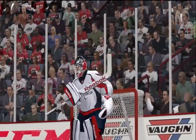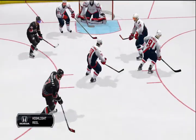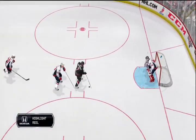Expected a tight game and after two periods of play that's exactly what we've got — one nothing at the end of two. Let's take a look at the highlights of this period.